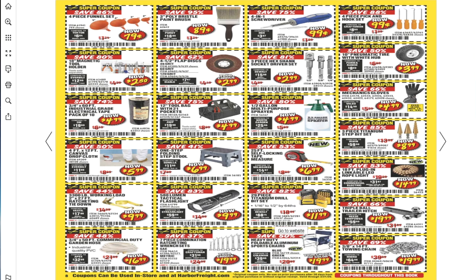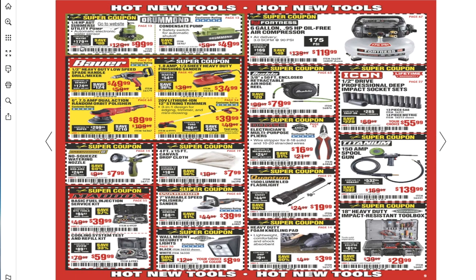There's a redesigned heavy-duty foldable aluminum sports chair for $19.99. Some new pumps — super coupon on the drum-mount 1/4-horsepower automatic submersible utility pump for $99.99 and a condensate pump for $49.99. New Bauer items: a half-inch heavy-duty low-speed spade handle drill mixer for $49.99.